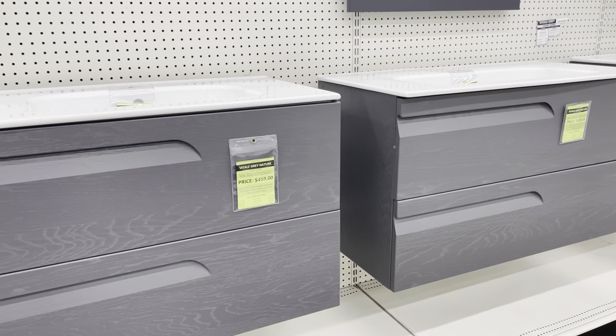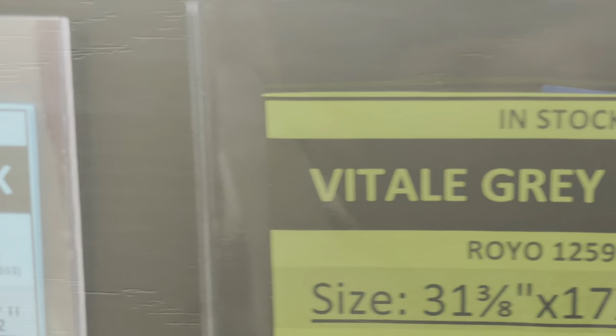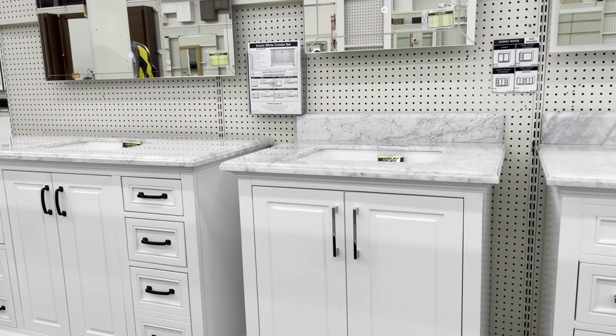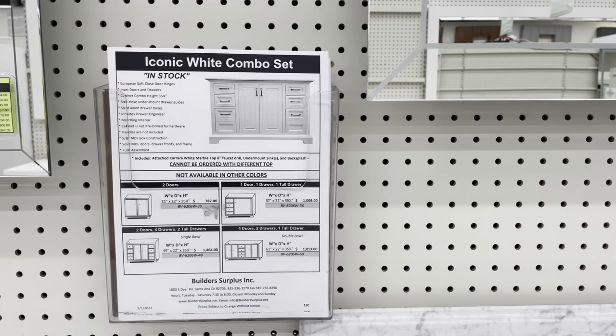All of our products are labeled to advise you if they are an in-stock item or if they must be special ordered. Find additional information regarding vanity features, alternate sizes, and prices on the handouts display.